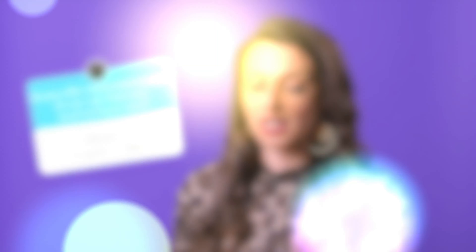Do you offer replacement bulbs, or can I get them at a local hardware store? Asks Michael L. from Los Angeles, California. All LED bulbs are available on our website. We do recommend that you purchase the bulbs from Impressions Vanity to ensure that it's the correct wattage and so it does not blow out your mirror. If you have any questions about bulbs, you can always reach us at our customer service.